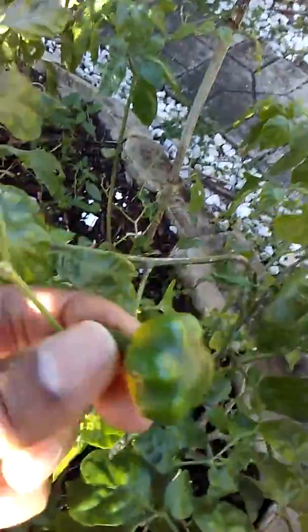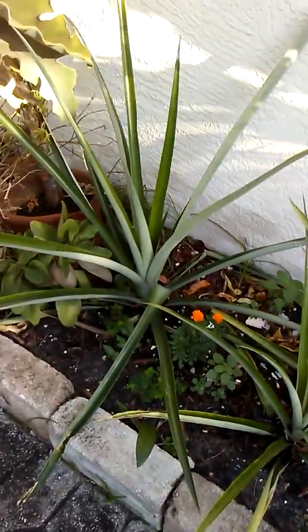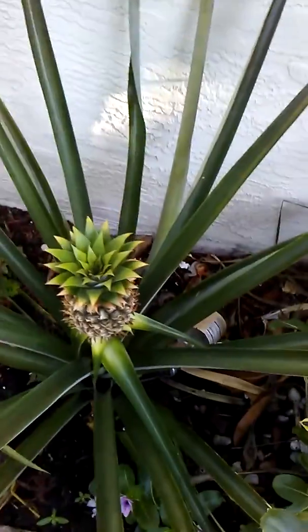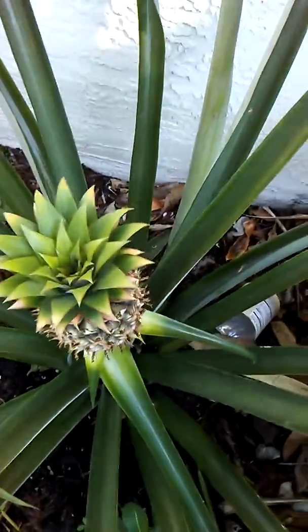Scotch bonnet peppers — see the scotch bonnet peppers. The reason I'm showing you this is because sometimes you tell people in Jamaica that you can grow these things here in Florida and they don't believe you, they think you're kidding.